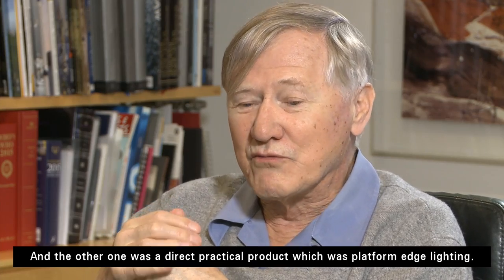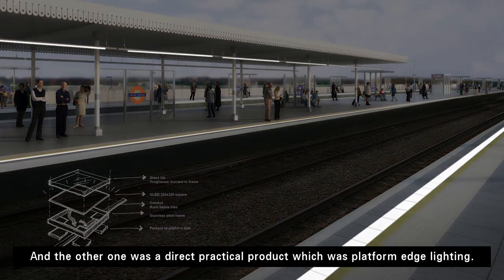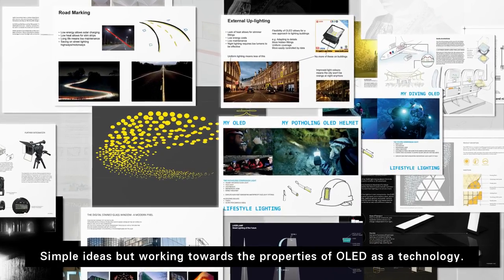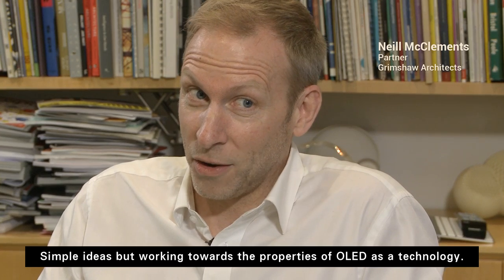And the other one was a direct, practical product, which was platform edge lighting. So I think we've got some really good practical applications. Simple ideas, but working towards the properties of OLED as a technology.